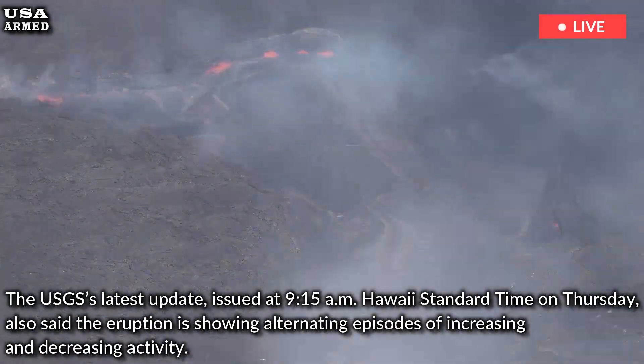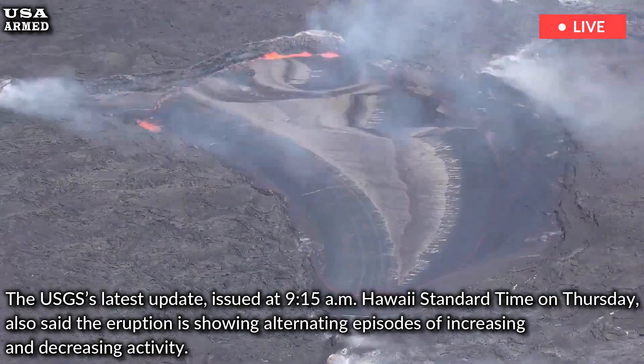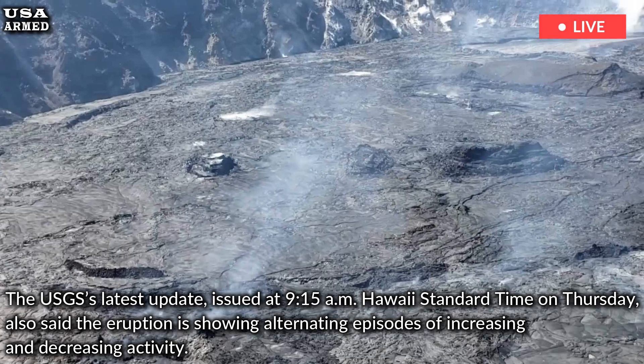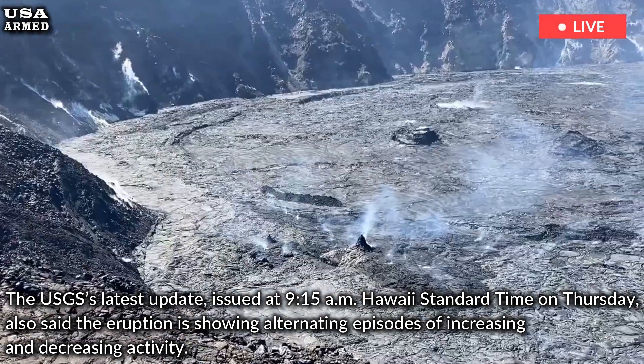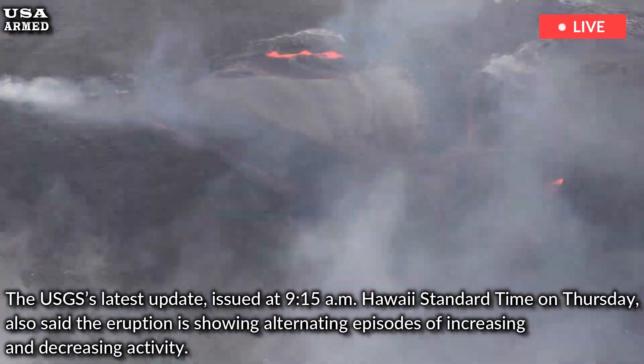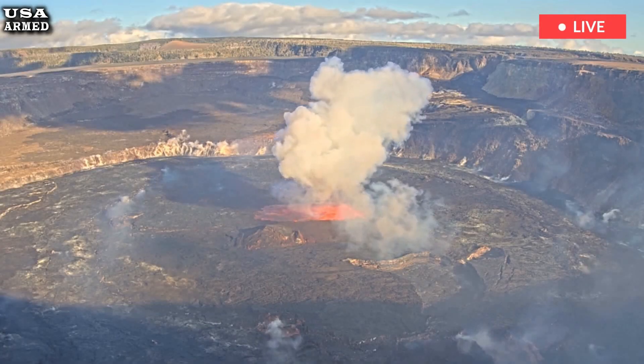The USGS's latest update, issued at 9:15 a.m. Hawaii Standard Time on Thursday, said the eruption is showing alternating episodes of increasing and decreasing activity. The current phase began with slow lava flows from the volcano's north vent that transitioned to more rapid eruptions from the north and south vents.